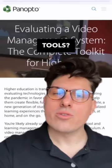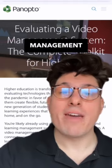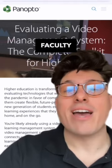Are you satisfied with your video learning tools? As the backbone of your edtech ecosystem, it's important to weigh all video management system options that are best for your faculty and students.